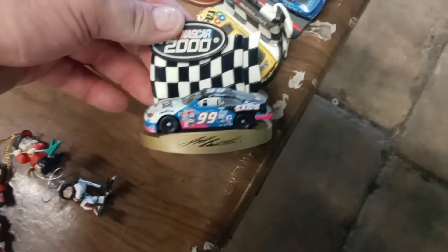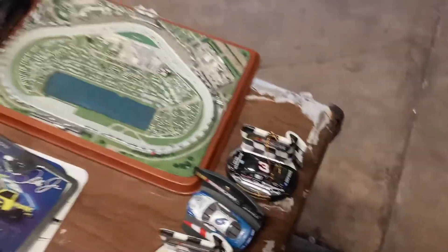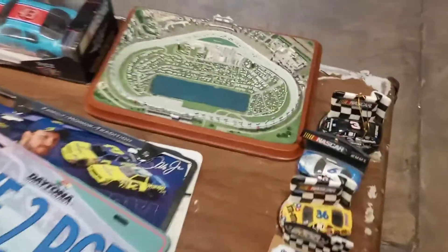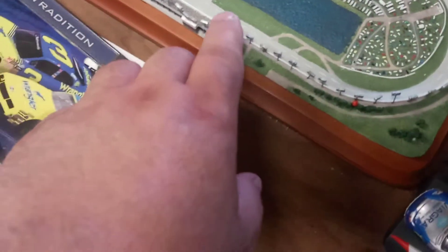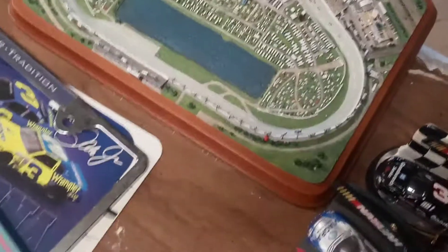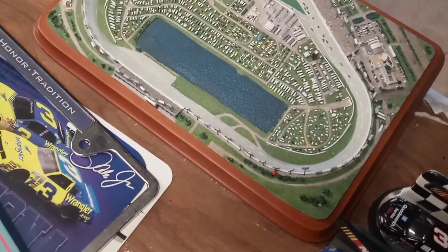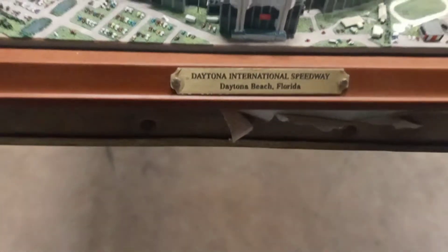Junior and Earnhardt Senior, so they're kind of cool. And of course Senior again. Now this plaque is pretty nice — it's actually Daytona Speedway. It is missing some pieces — these are all lights and stuff to go around it. These silver pieces, some of them are missing the tops — I think it's missing like six of them total, but other than that it's a pretty nice piece.